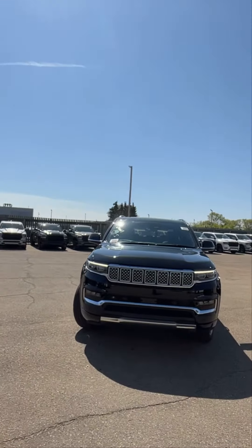Hey Ken, how's it going? Rhett from Londonderry. Behind me I got the 2023 Jeep Grand Wagoneer — let's take a closer look.